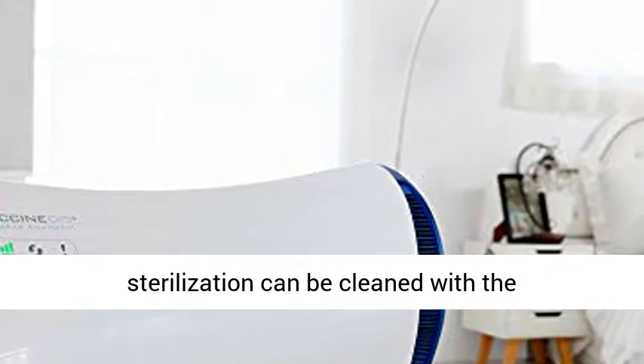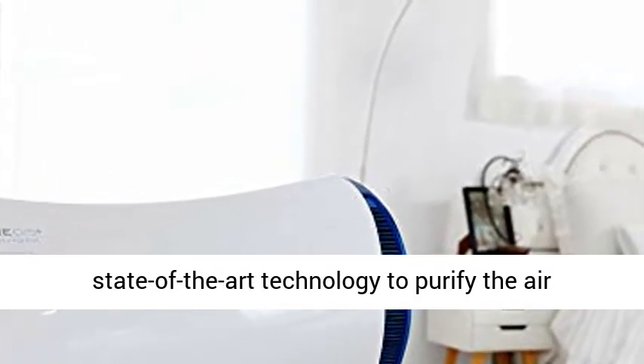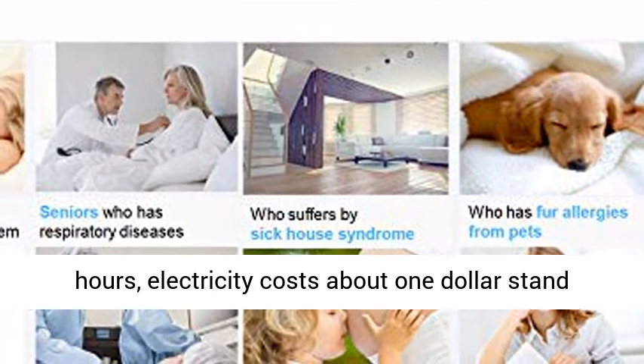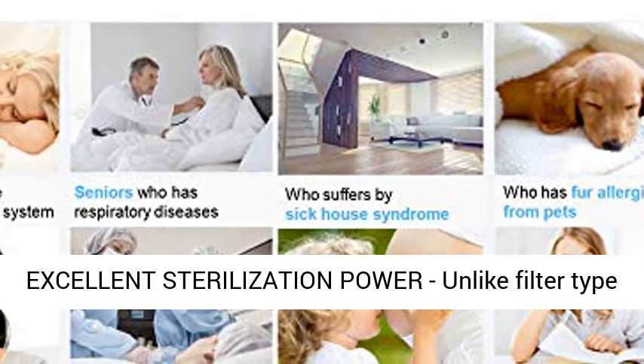Widely used area and low maintenance cost: up to 120 square meters of air sterilization can be cleaned with state-of-the-art technology to purify the air quickly. Even if you use it every day for 24 hours, electricity costs about $1 — feel free to use with low maintenance costs.